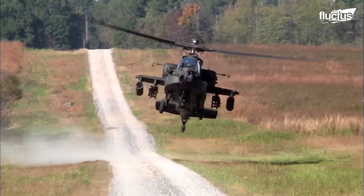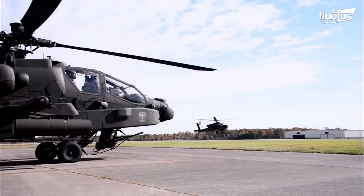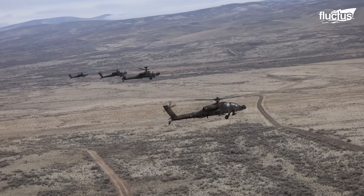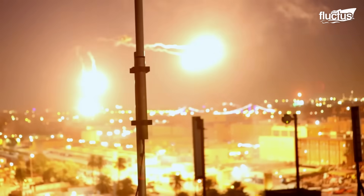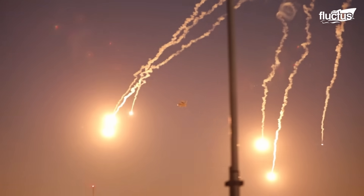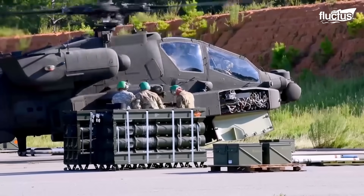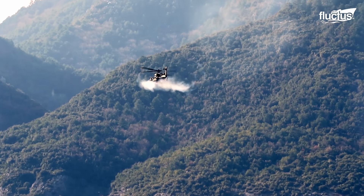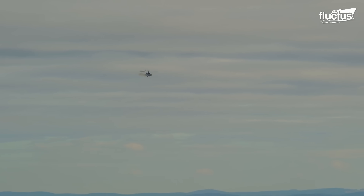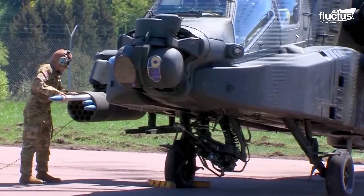Hello everyone, and welcome back to the Fluctus Channel. The Boeing AH-64 Apache is often considered the most feared attack helicopter in existence, and has maintained that title since its introduction in 1975. Known for its versatility and ability to carry a staggering amount of weaponry, the Apache can engage and destroy a wide range of targets on the battlefield and in the air, making it a crucial component of modern military operations.